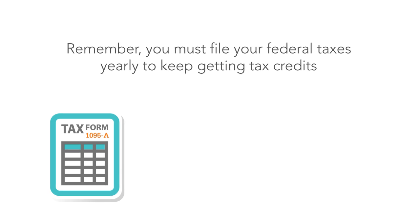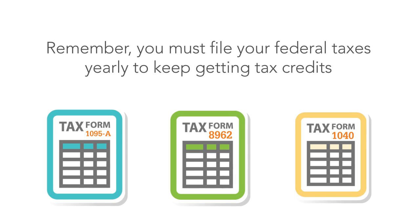And remember, you must file your federal taxes yearly to keep getting tax credits.